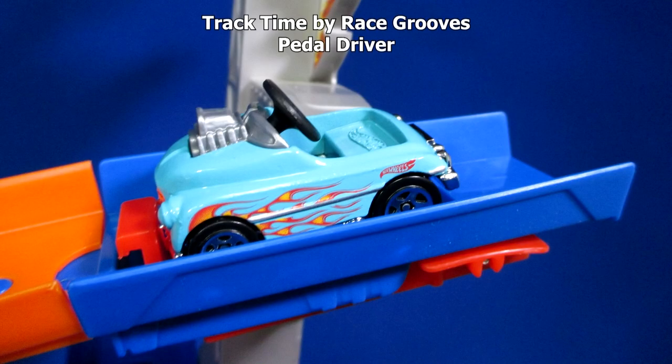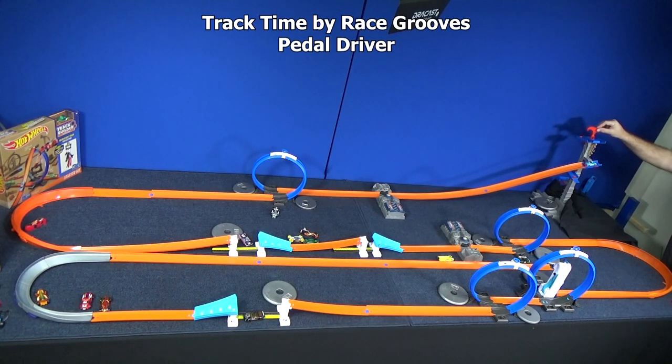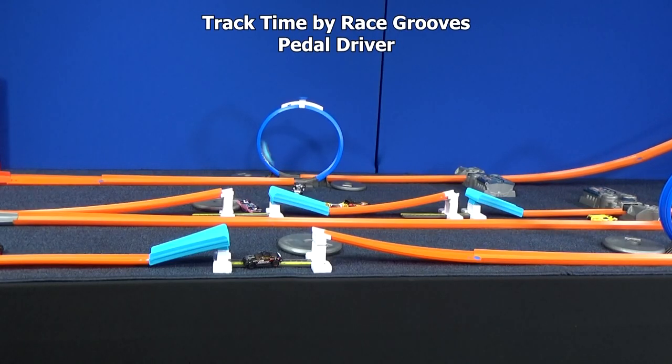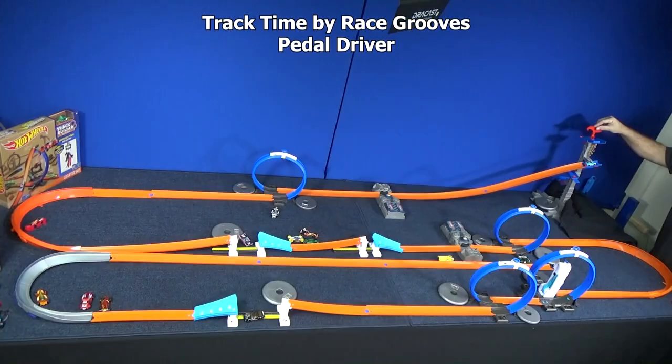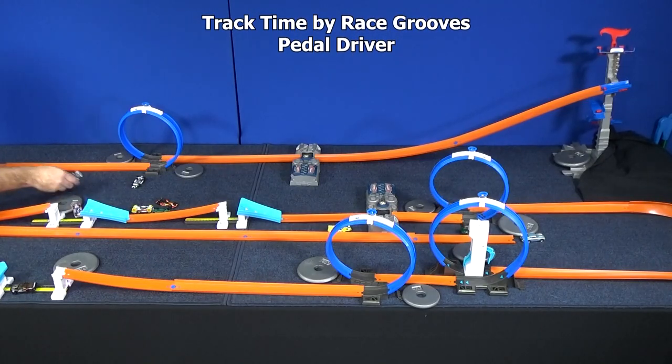Here we have Pedal Driver. Just because he's a little car doesn't mean he's going to work well in the boosters, loops, curves, and jumps. When he came out of the booster, it looked like he flew up in the air out of the track. So even though he has smooth sides, something in his body design is causing him to come out of the boosters up into the air. He'll get marked right at that first loop, right next to Evil Weevil. He went a little further — is he teasing us? Since he did a lot better, we have to give him another chance.